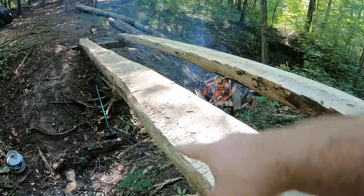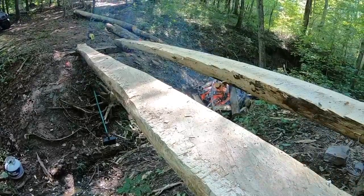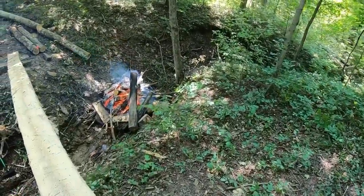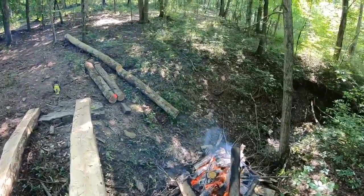That side looks pretty good. I crawled over to that side and started doing a little bit, but you're not going to believe this — it is hot on that log. I think it has something to do with the fire and heat-rises thing. That's my best guess of why it's hot.